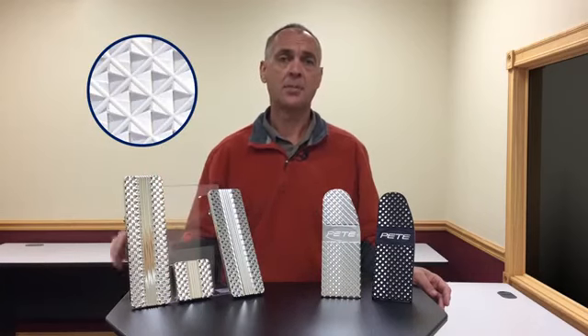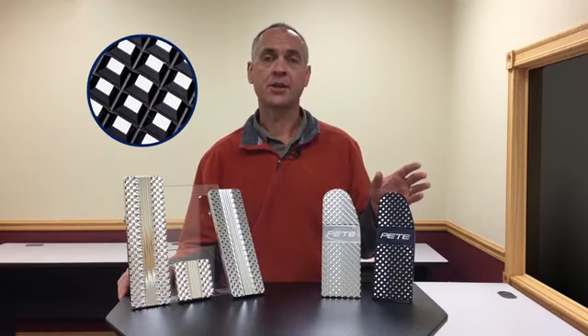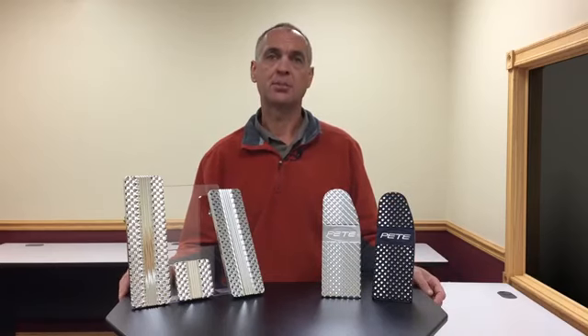Real Wheels offers three styles of pedals. First, we have our polished raised pyramid diamond pattern. This pattern reflects light in all directions and offers an unbelievable non-slip surface. We also have a polished flat pyramid diamond pattern that's a little easier on your feet. And finally, a durable black anodized finish with a flat pyramid pattern and polished highlights. Whatever style you choose, you'll be pleased with the way these pedals set your truck interior apart.